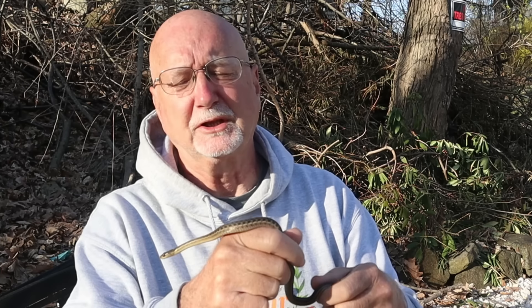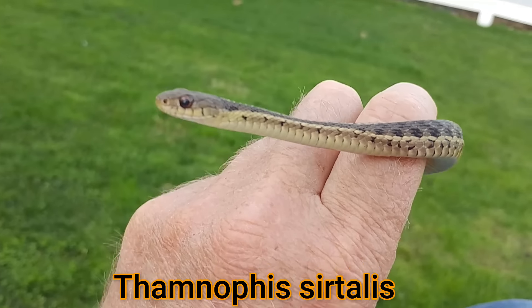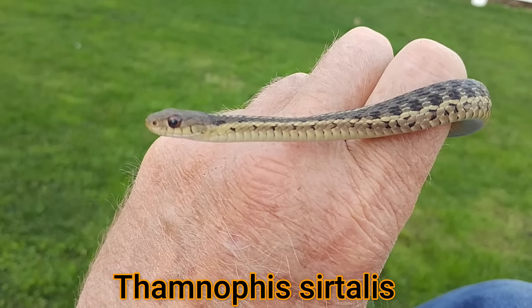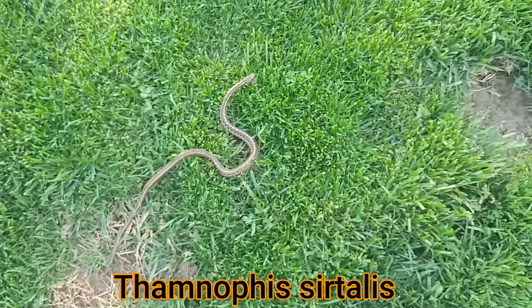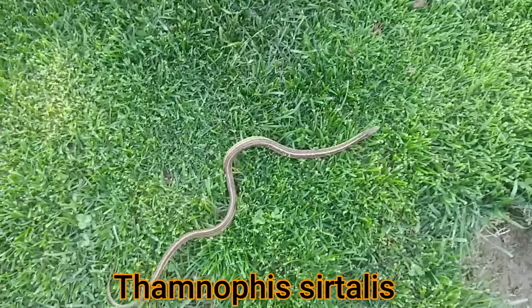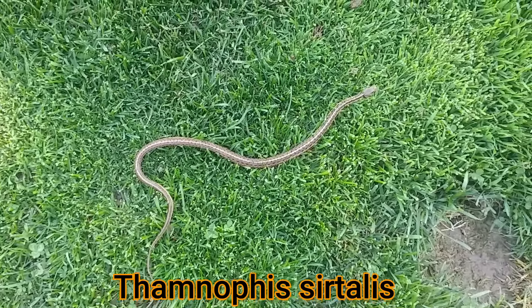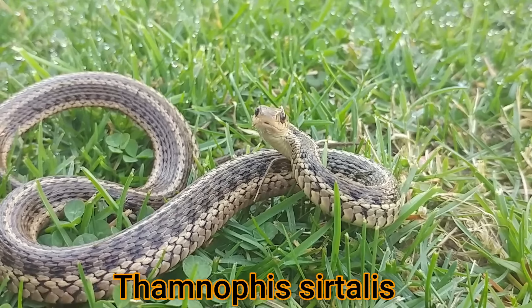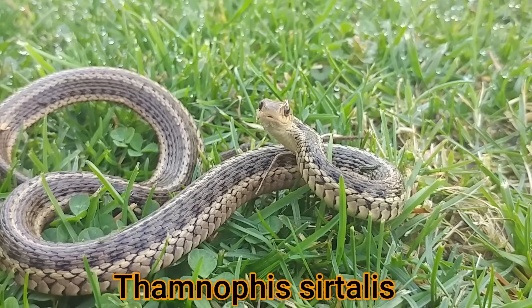The scientific name of the garter snake is Thamnophis sirtilis. Thamnophis comes from the Latin — thamno means bush and ophis means snake — so it means bush snake, which refers to the habitat it's often found in, like grassy, vegetated areas. The last part of the name means garter, so the common name is garter snake.